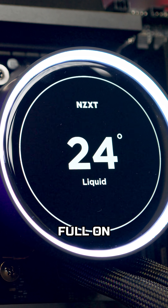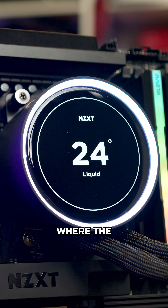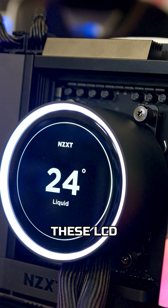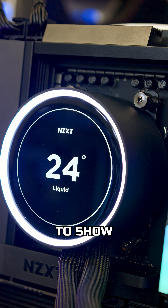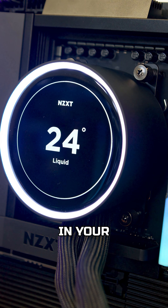But now we're seeing full-on screens slapped onto the pump block. Huge ones, and that's where the size is coming from. These LCD and IPS screens are designed to show off system stats, custom animations, or even just a bit of personality in your build.